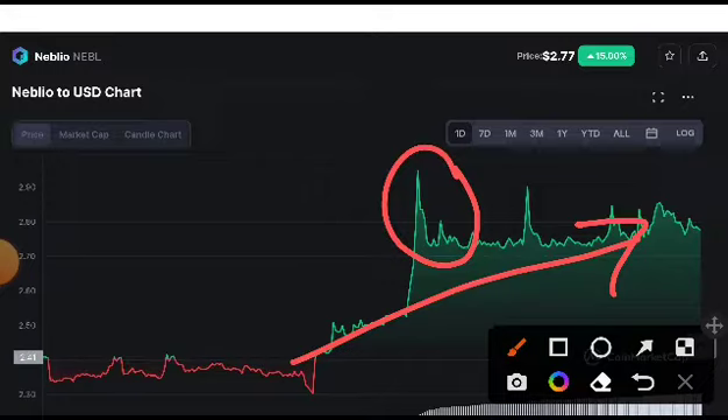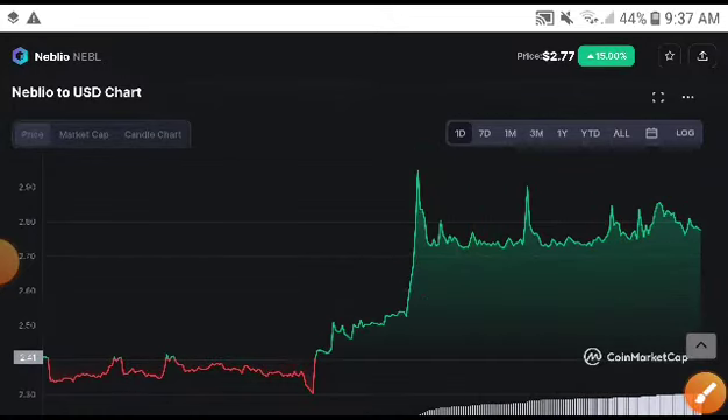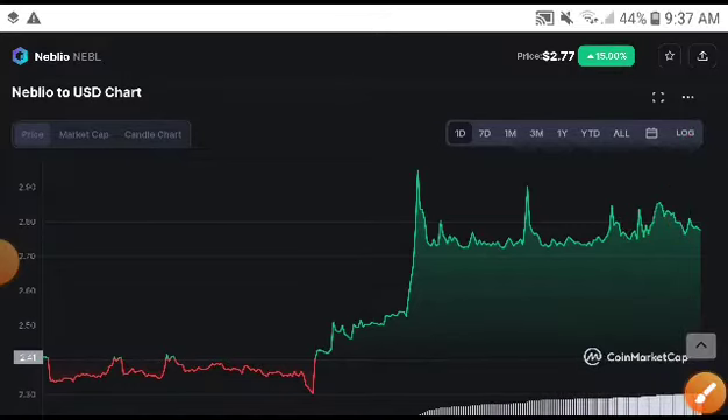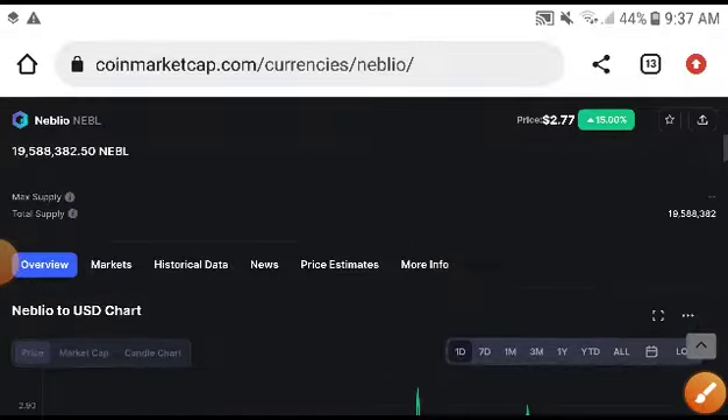As you can see, at this time Naval price was totally increasing — you can see here — but suddenly it scratched down. You will need to focus on this, but remember this was just for retesting. Definitely after this, it completely took a huge pump. I highly recommend you to take an entry on Naval.